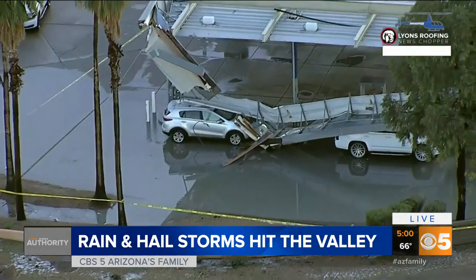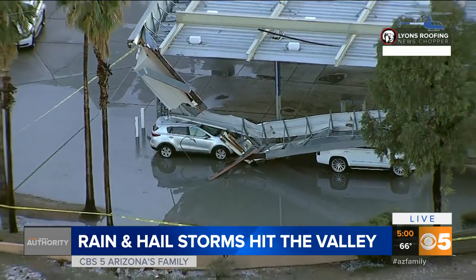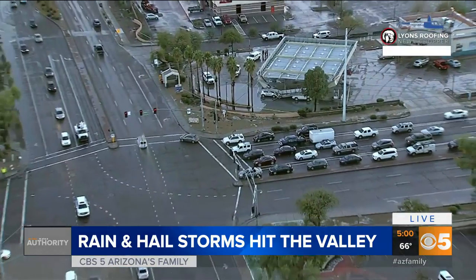Looks like these folks were just the unlucky ones that happened to park in the wrong spot at that gas station, and that tells you how much rain there was. Rain and hail fell in such a short amount of time over this area. So that's what it looks like right now from the Lions Roofing News Chopper.